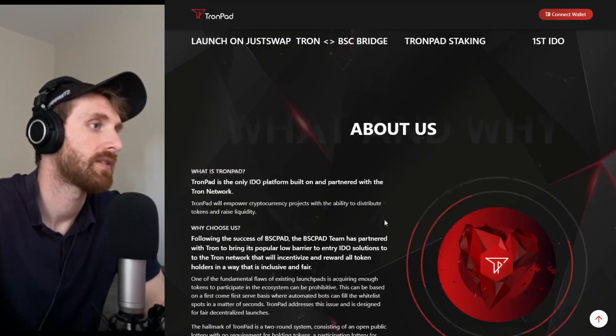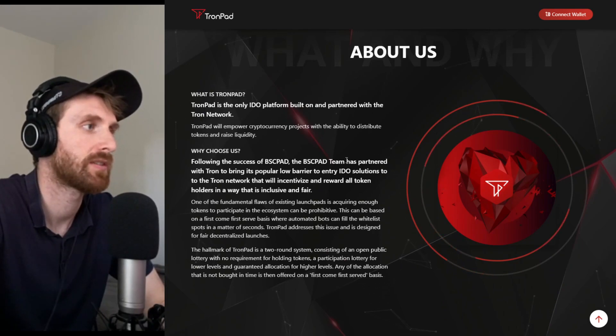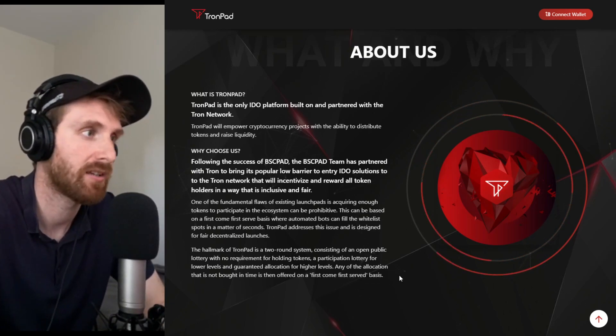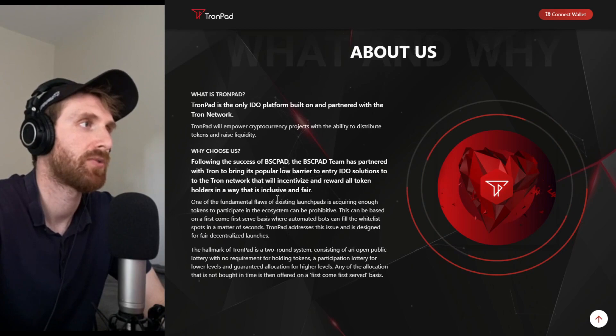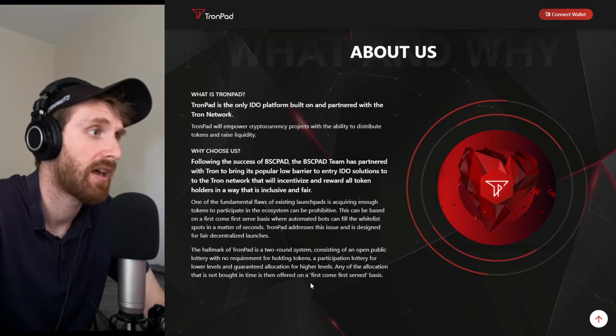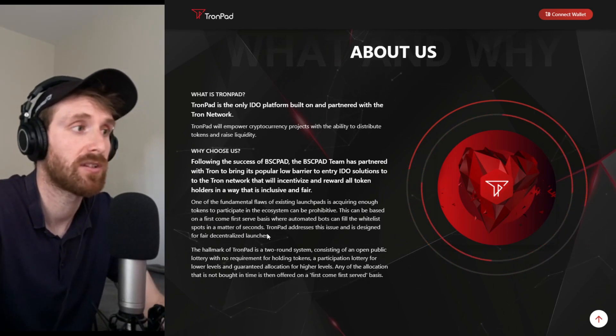They have an about us section which explains that they picked BSC Pad as a partner because they're really experienced in this market. I agree — people watching me already know BSC Pad and know that it has good IDOs and a really good working platform where everything runs smoothly.